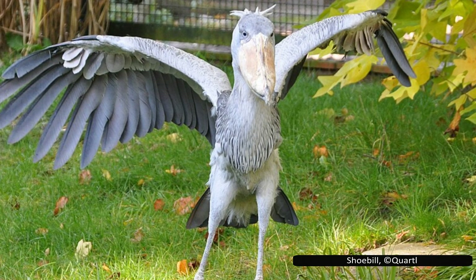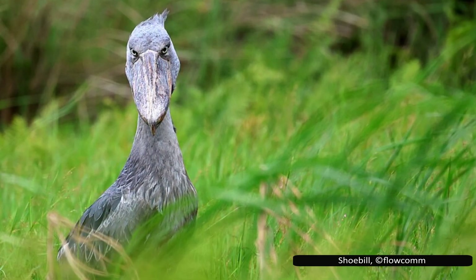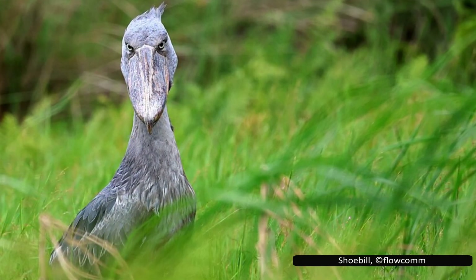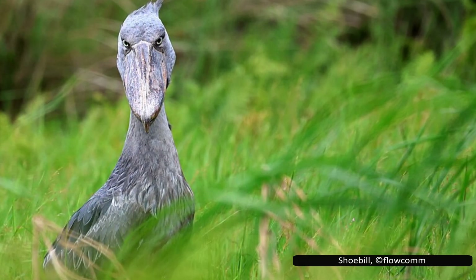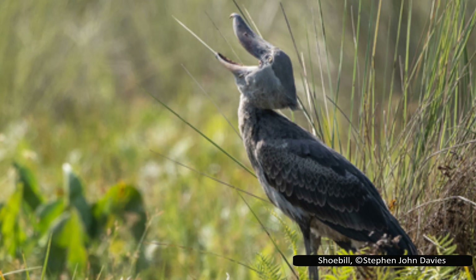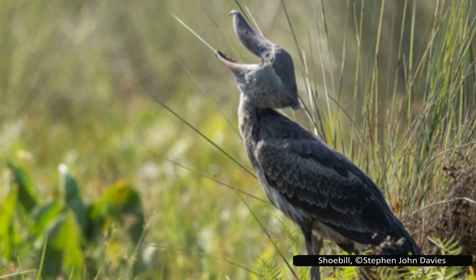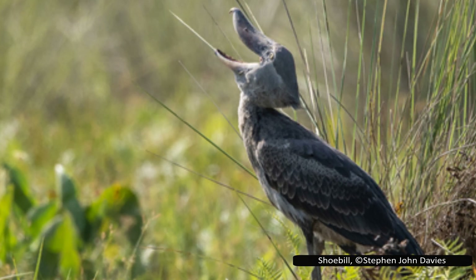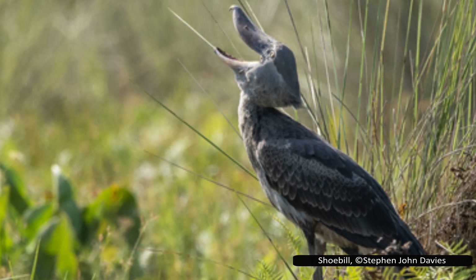Though their appearance is imposing, shoebills are surprisingly docile towards humans, especially when not nesting. However, they are highly sensitive to disturbance and may abandon their nests if approached. Shoebills are visual hunters, often remaining eerily still for long periods while watching for movement. The low-oxygen waters they prefer force fish to surface to breathe, giving shoebills the perfect chance to strike. When they do, it's fast and brutal — sometimes they lunge with such force that they fall forward into the water, an approach known as collapse hunting. It may look clumsy, but it uses their entire body weight to subdue prey.